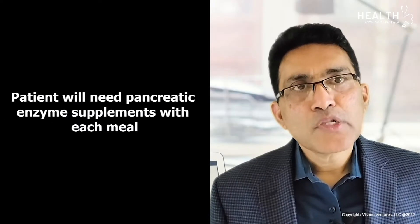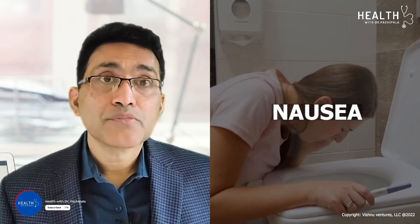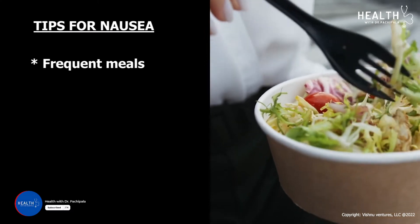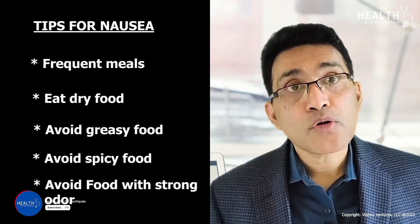Malabsorption of food is another common problem, especially in pancreatic cancer patients. These patients will need to take pancreatic enzyme supplements with each meal. Nausea after chemotherapy is also common. Recommendations include frequent small meals, eating dry food, avoiding greasy food, spicy food, and foods with strong odors.